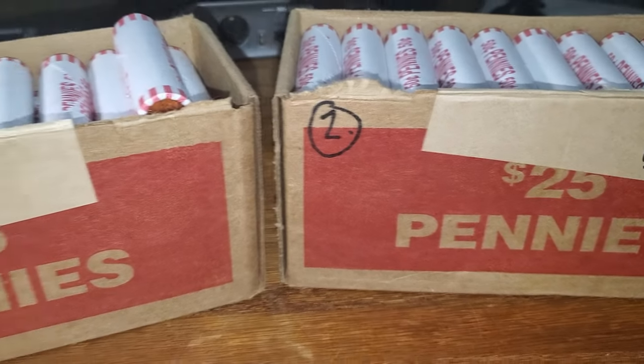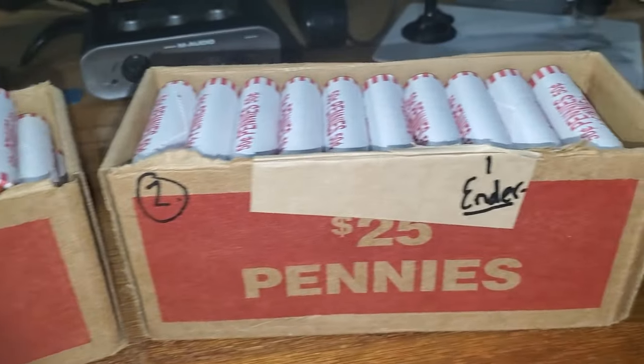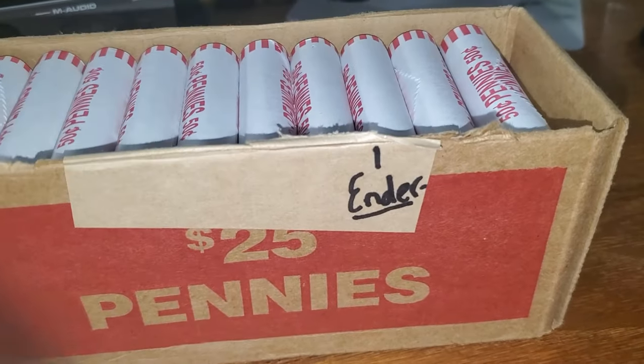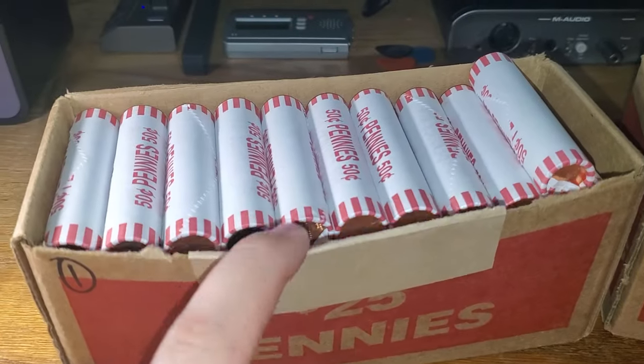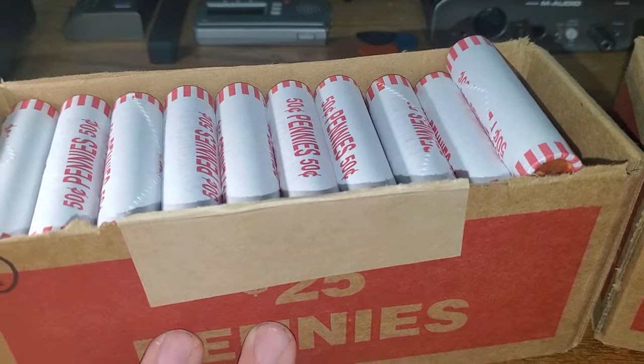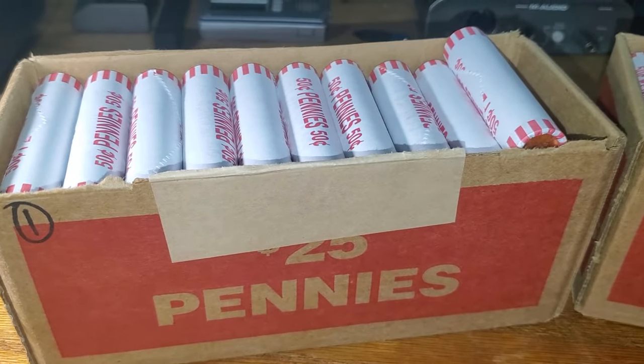Hey guys, Diggin' Dave here, back with a classic two-box penny hunt. You guys know I like the pennies. This box here, we have a reverse wheat penny ender in box two. Box number one, circulated pennies, but I didn't see any enders. Let's start with box one, let's get digging, and let's see what we can find.